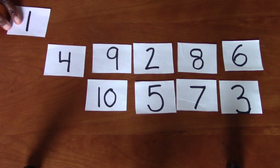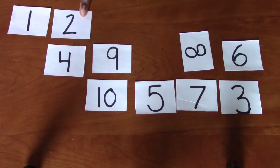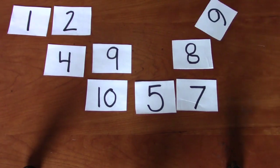There we go. The number one. One. What comes next? Two. Where's the number two? Excellent. There's number two. Okay. One, two. What comes next? Three. Where's the number three? Excellent job. It's right here. Three.